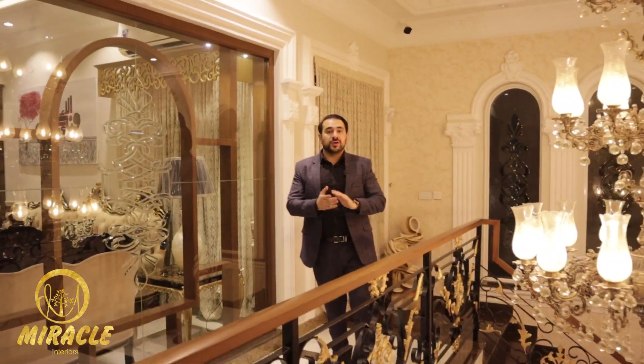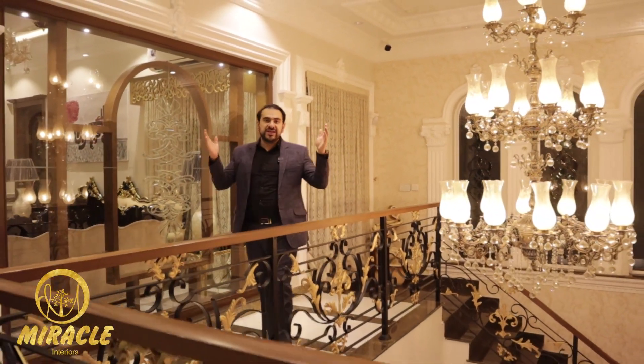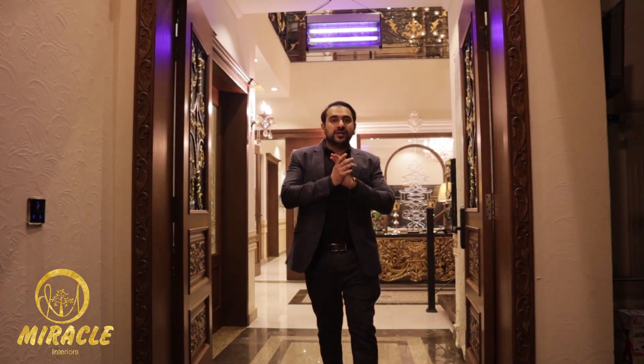So what are you waiting for? Let me design your home as well and you will see the magic. That's all for today — see you in the next video.